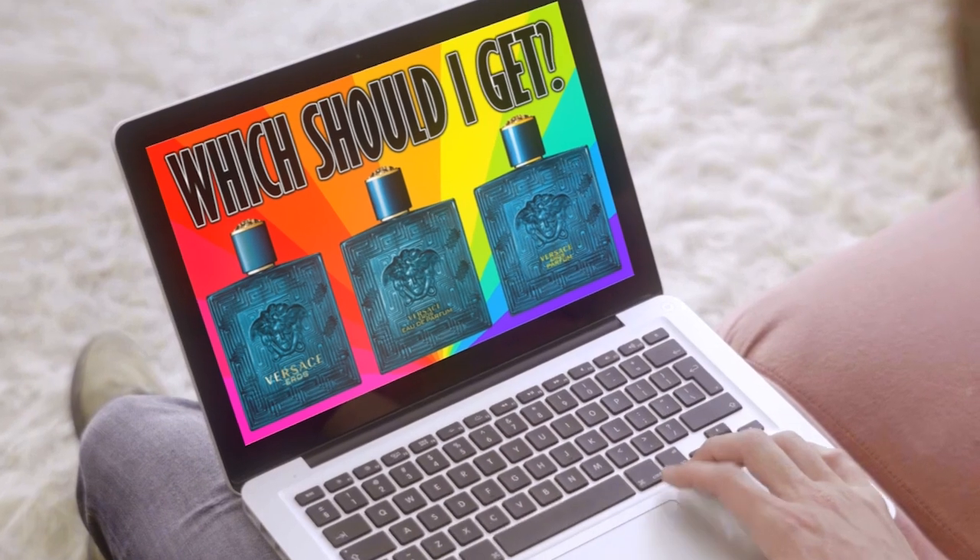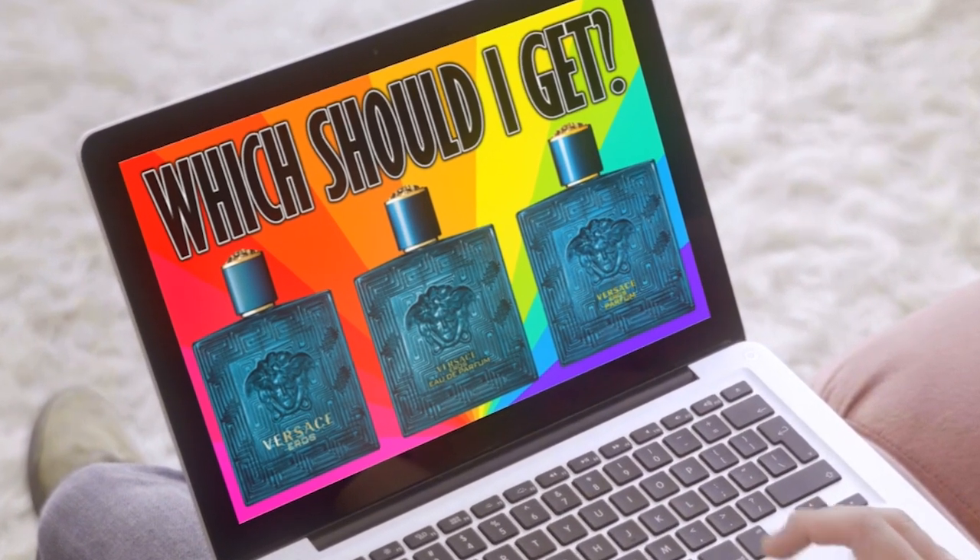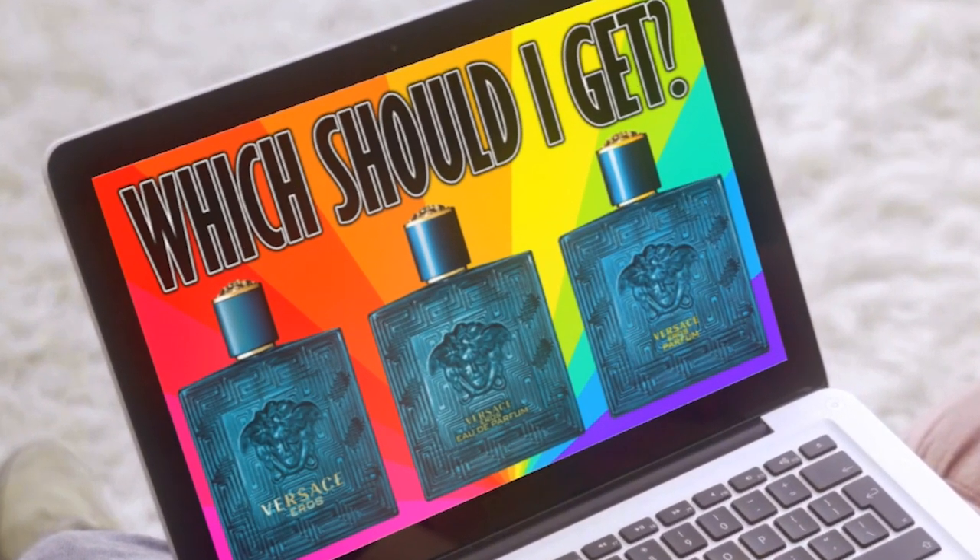The first fragrance came out in 2012: Versace Eros. Eros was a very popular fragrance — the most popular fragrance by Versace for men — but that changed in 2020 when Versace Eros Eau de Parfum was released. Eros is a combination of mint, green apple, ambroxan, bourbon, and vanilla — that's the core of the Eros formula. The Eau de Parfum version features mint, candied apple, amber max, leather, and vanilla.